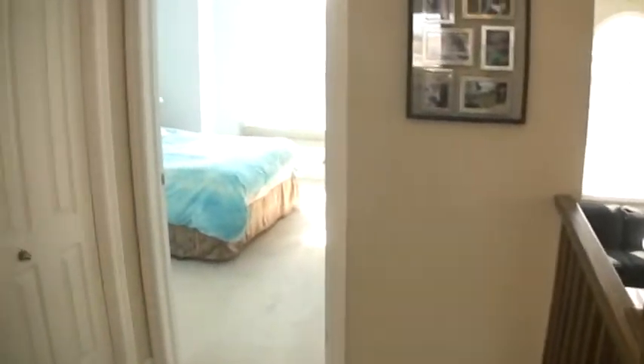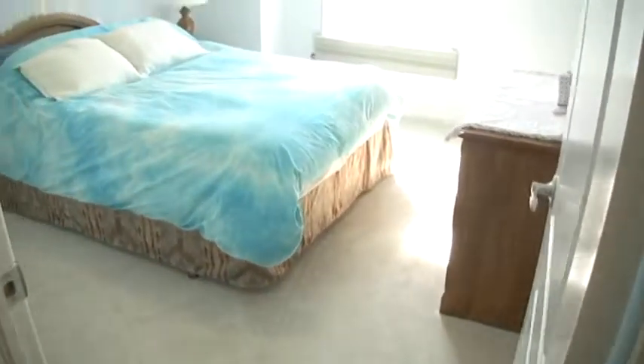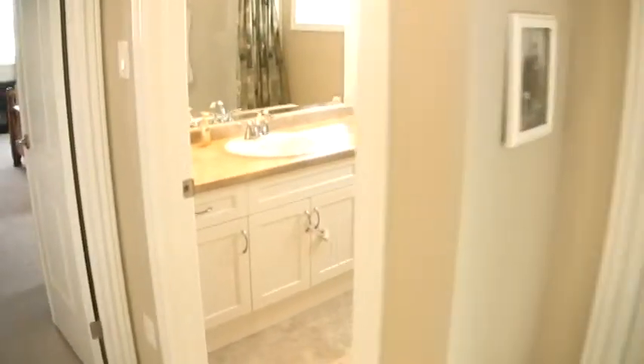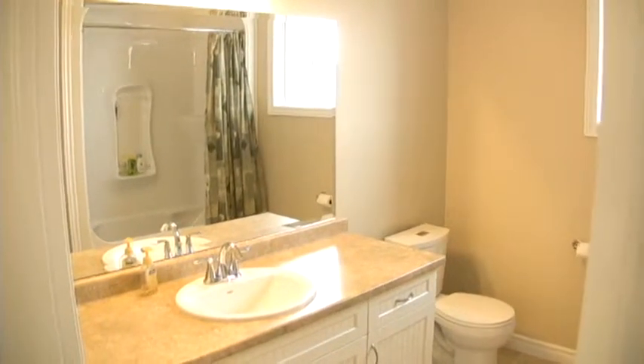Now we have bedroom number one. And then we have a four-piece bathroom — I'll just use the mirror there to let you have a look at the shower.